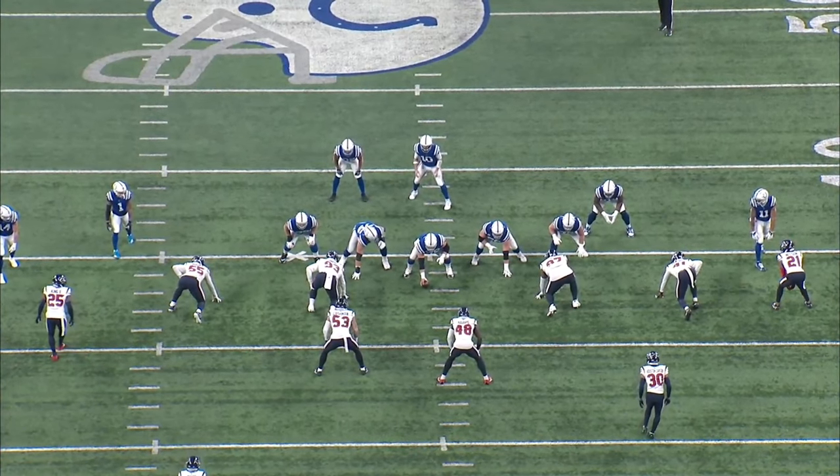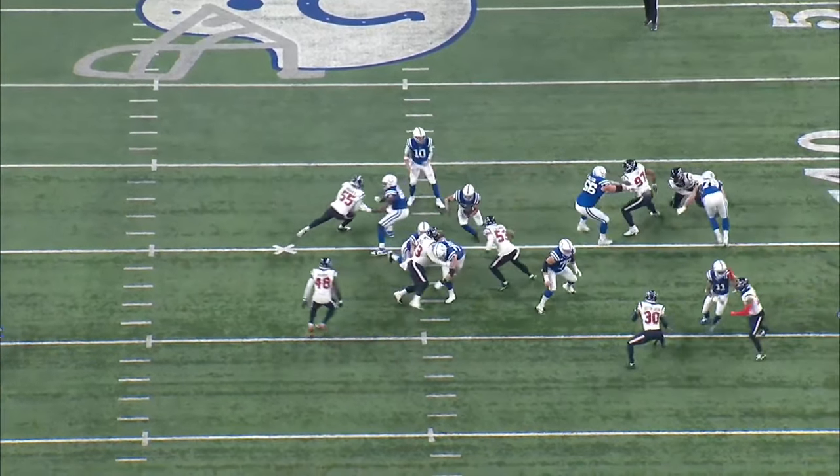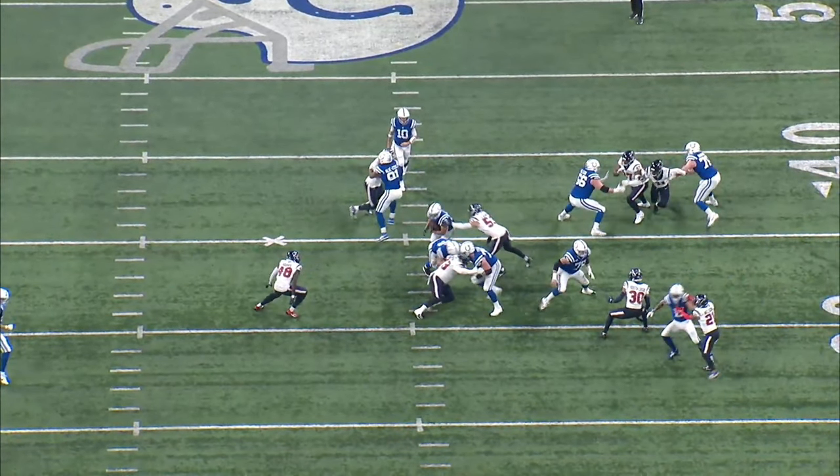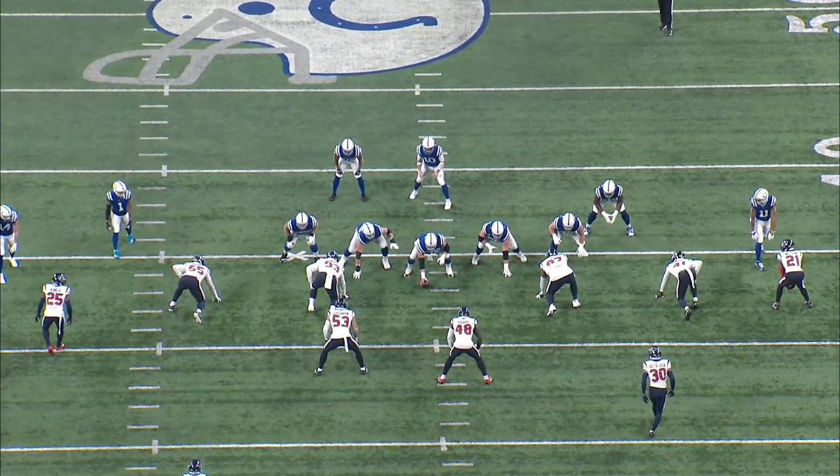First up, let's look at the split zone - inside zone with somebody coming back side, whether it be a fullback or tight end, somebody with some substance. You'll see Mo Alley-Cox for the Colts coming back side to cut off the end man on the line of scrimmage, while all the other guys run their inside zone. This is one of the things we're good at, and we can run this a bunch of different ways.